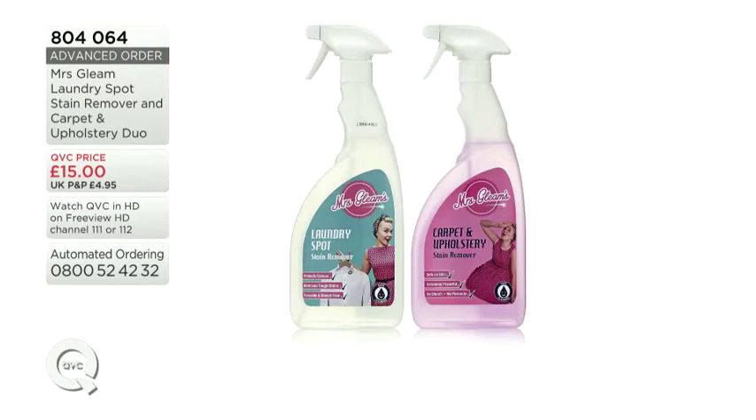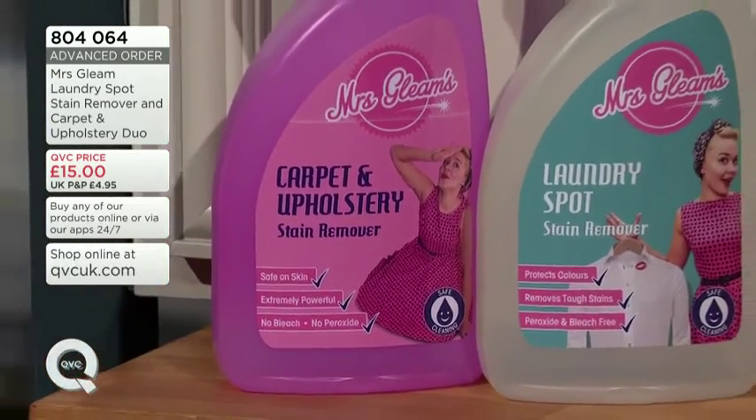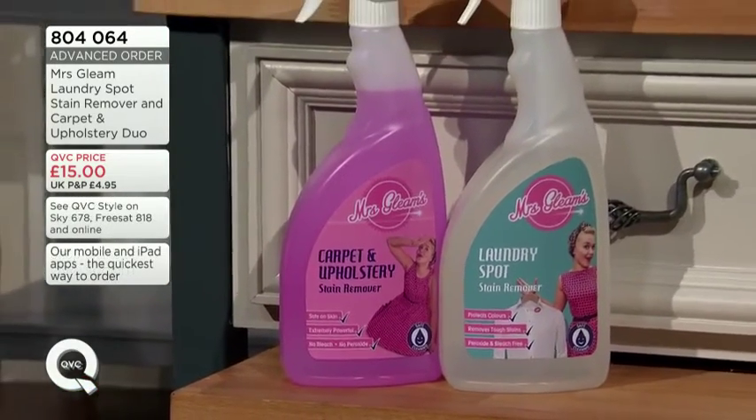Mrs. Gleam is so popular here at QVC. I'm so glad we've got it back again. It's the Mrs. Gleam laundry spot stain remover and the carpet and upholstery duo. £15 is your price, item number 804-064. All made in the UK and all eco-friendly. And Mrs. Gleam herself is joining me now.